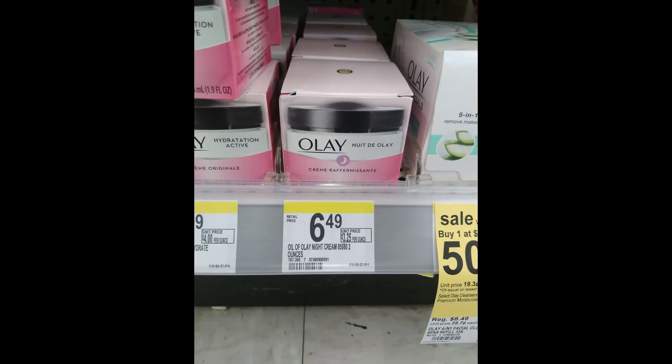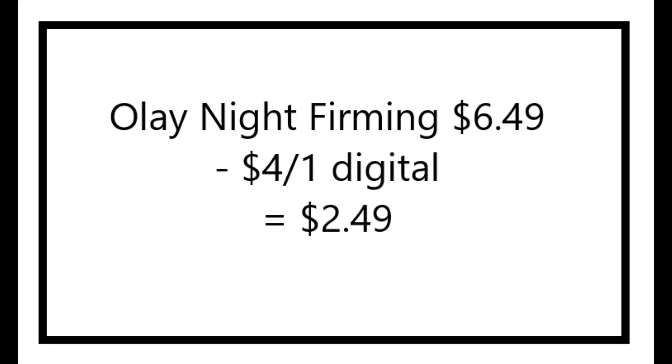The Olay Night Firming Cream is $6.49. There is a $4 off one digital coupon or there's a $4 off one paper coupon from the latest P&G insert, making this just $2.49. And rumor has it that it only works on the night cream, not the day cream that looks just like this box for the same price.